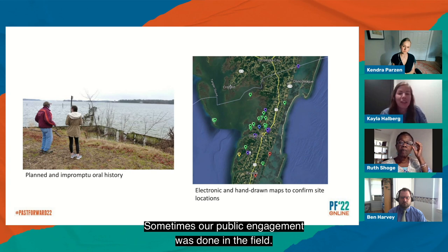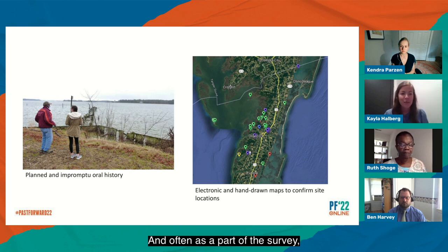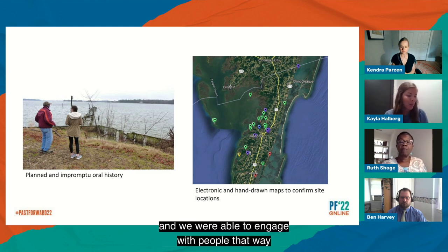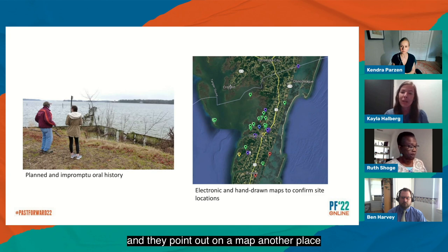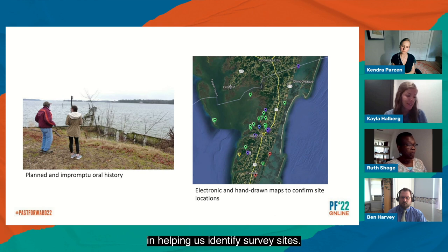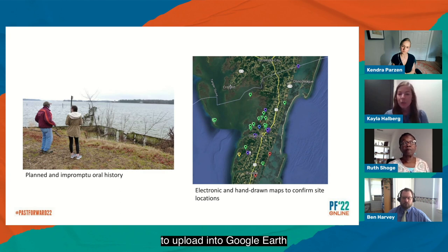Sometimes our public engagement was done in the field — when you're out in the field, folks ask questions about what you're working on. As part of the survey, we were getting close to resources, which put us into contact with property owners and employees of businesses, and we were able to engage with people and meet additional contacts. Sometimes that resulted in us getting addresses, or people pulling out a tablet and pointing out on a map another place we should go check out. Local historical organizations were also instrumental in helping us identify survey sites. The Eastern Shore Waterman's Museum, for example, sent us KML files that we uploaded into Google Earth and added those sites to our survey list, giving us actual pins we could use.